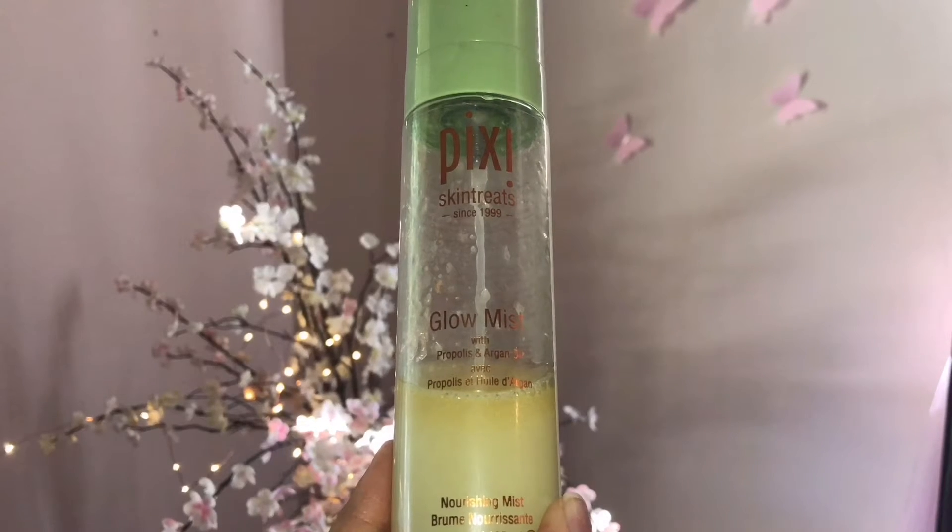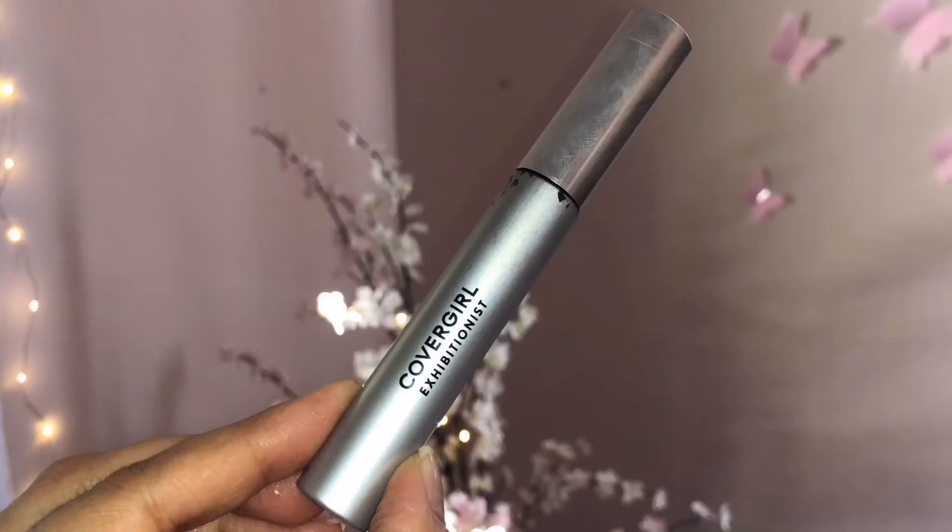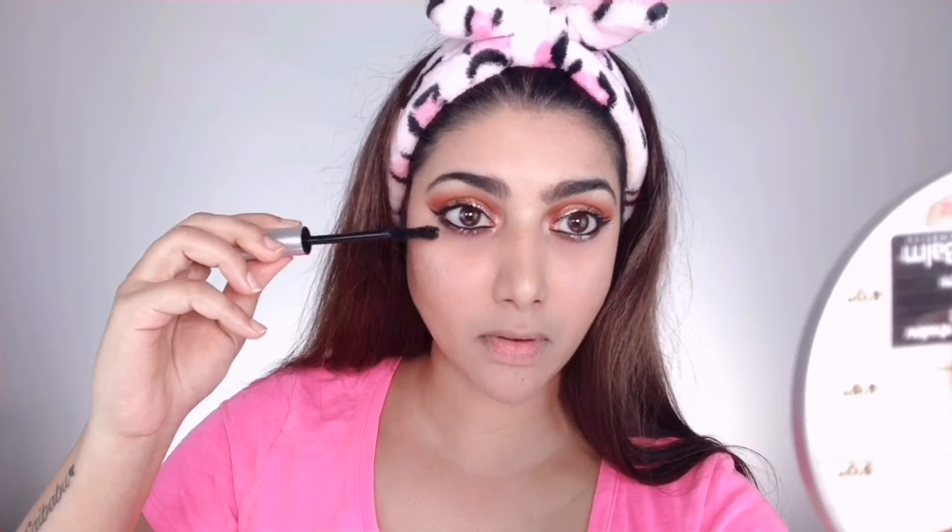I'm taking the Pixi Glow Mist and giving my face a good spritz to set the makeup and prevent any powderiness, going over with my Beauty Blender to make sure everything is melted into my skin seamlessly. For my lashes, I'm taking the CoverGirl Exhibitionist mascara and applying lots of coats onto my lashes for dramatic black lashes, also applying to my lower lashes to complete the look and make my eyes stand out.